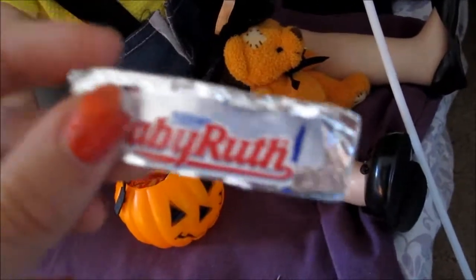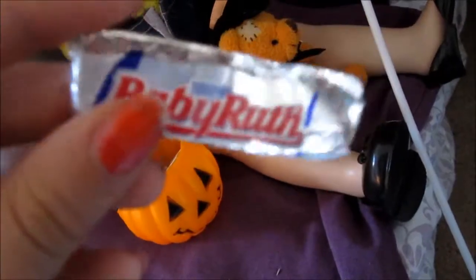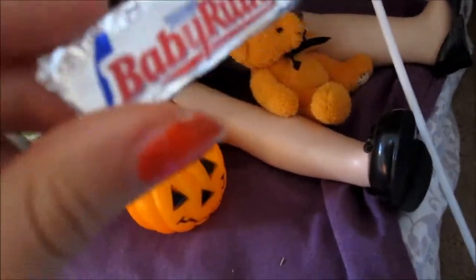I made the candy bars with rectangular cardboard, wrapped it with tinfoil, and cut out logos from candy wrappers and taped them on. Also on her bed is this adorable orange teddy bear that I got at the dollar store — another perfect doll-sized item. It's orange with a black bow around its neck, a little stitch in its head, and an adorable witch hat. It's a perfect addition to her bed.